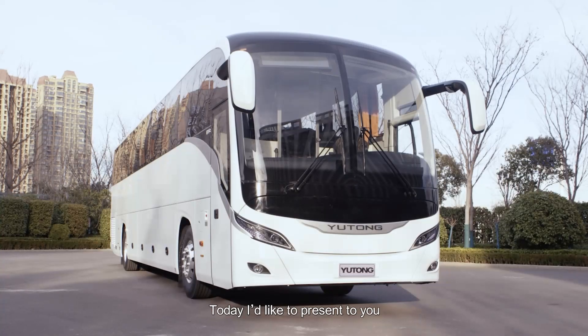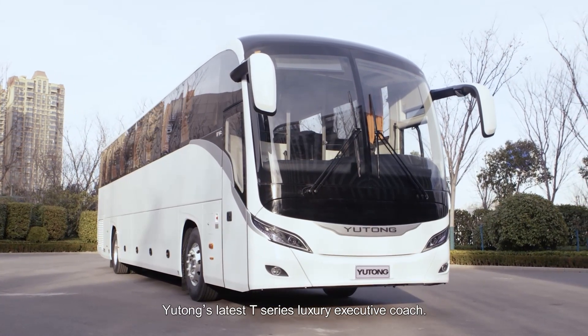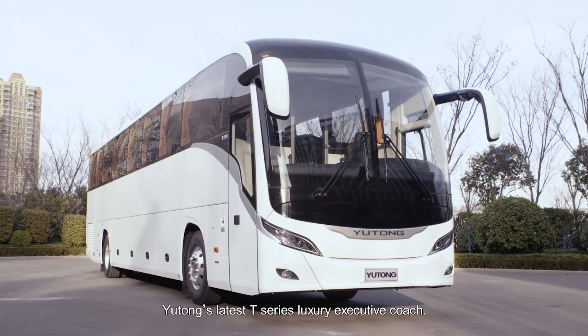Hello everyone, today I'd like to present to you Yutong's latest T-Series Luxury Executive Coach.